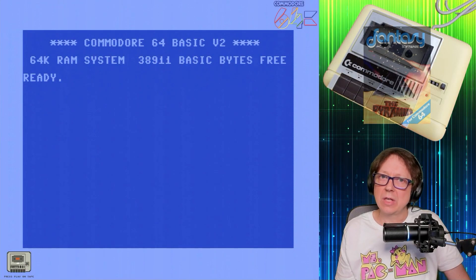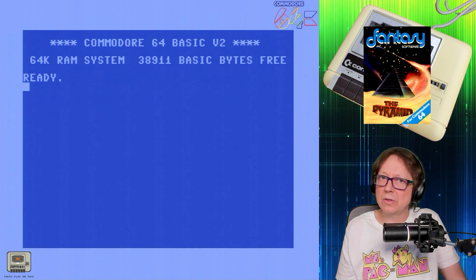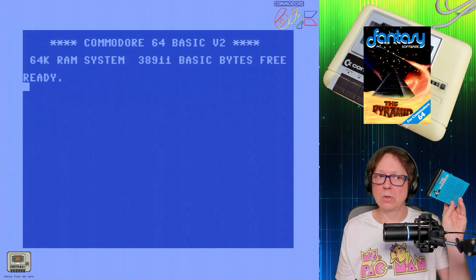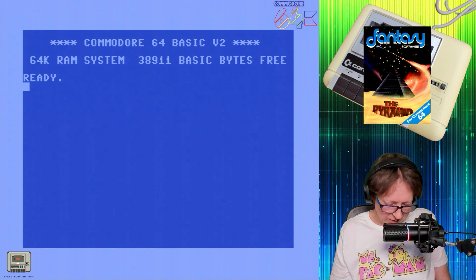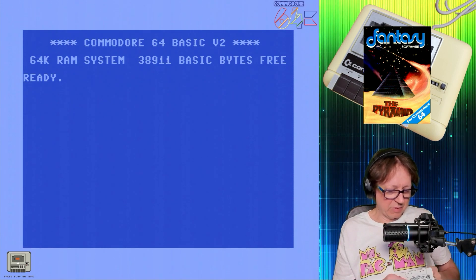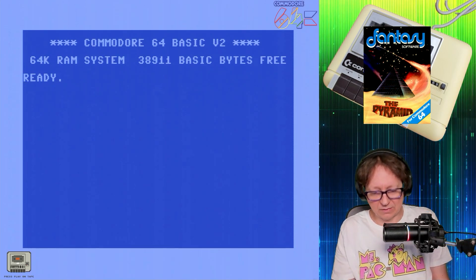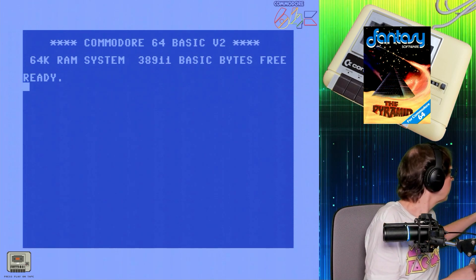Hello retro gaming maniacs, nice that you've tuned into another episode of Press Play on Tape, where I try to load original tapes into my Commodore 64. This time I take a look at the game 'The Pyramid,' which I have here. I'll take out the cassette — normally you have a small transparent plastic window here, and this one is missing. I hope the tape loads anyway, so let's put this one into the datasette.